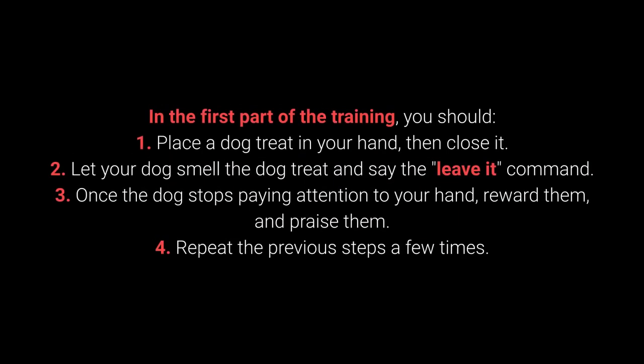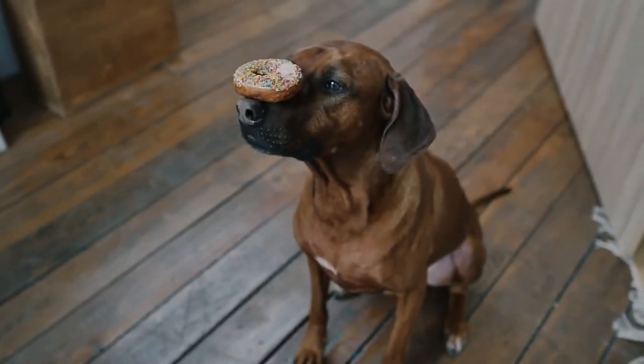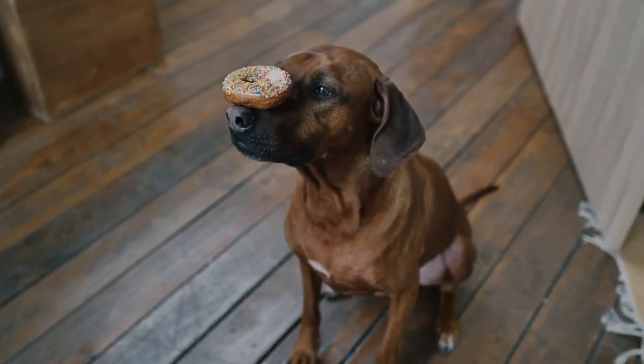How to teach your dog to leave it? In the first part of the training: 1. Place the dog treat in your hand, then close it. 2. Let your dog smell the dog treat and say the leave it command. 3. Once the dog stops paying attention to your hand, reward them and praise them. 4. Repeat the previous steps a few times. Once your dog learns the command, you can proceed to a more challenging form of training.